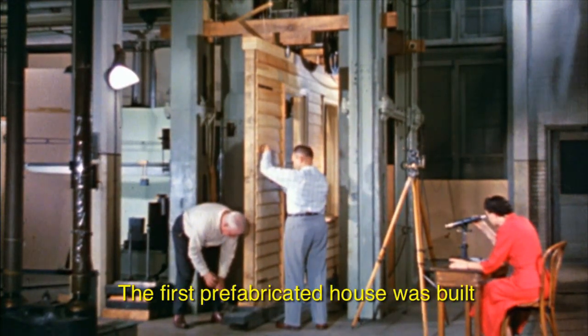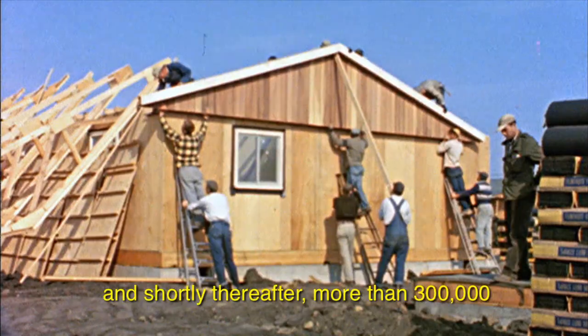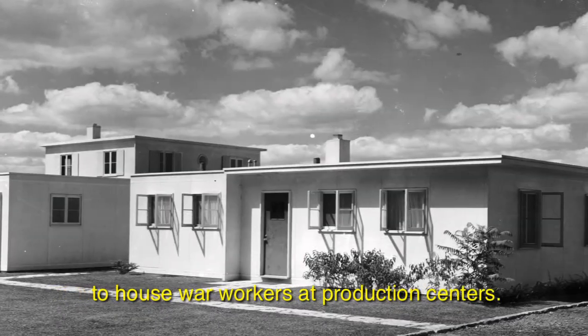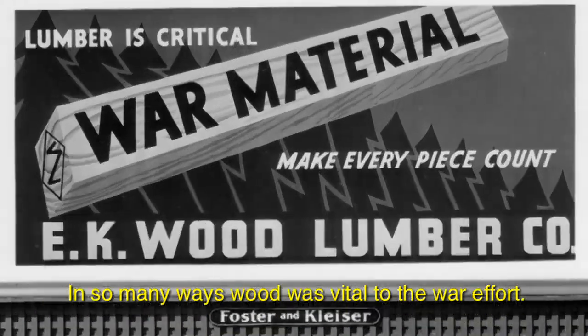The first prefabricated house was built at the Forest Products Laboratory. Shortly thereafter, more than 300,000 prefabricated homes were needed to house war workers at production centers. In so many ways, wood was vital to the war effort.